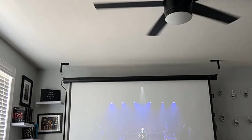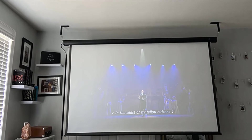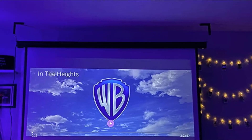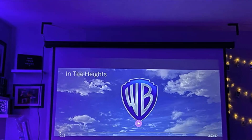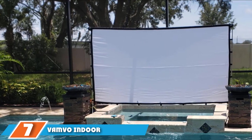It arrives fully assembled with detailed installation instructions for wall or ceiling mounting. It's a relatively quick process, and two people can get it done safely. You can control the screen with a radio frequency RF remote or a 12-volt trigger cable synced with your projector. Your video content will display on a white textured screen, with solid black backing for a better viewing experience.